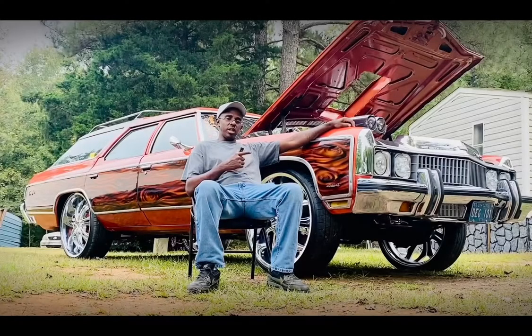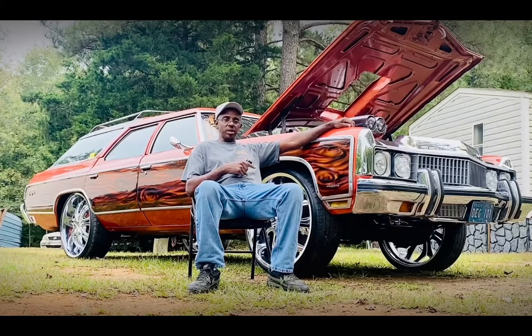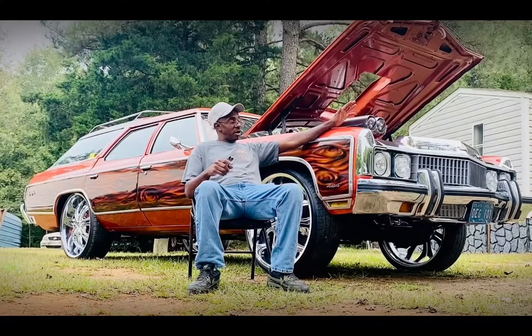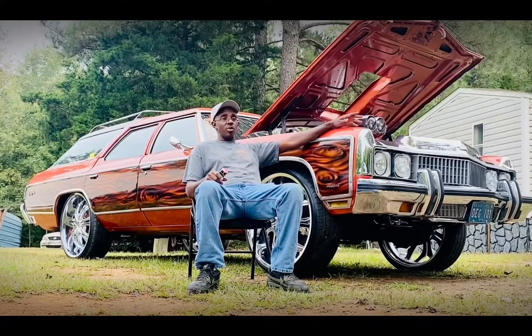This car was in the closet — a 1973 Caprice Estate Wagon, the largest wagon ever made. I built this car dealing with all the things that were going on in my life and those of the lives around me. And I have brought it from the bottom all the way back to the top.